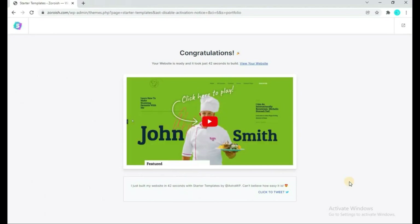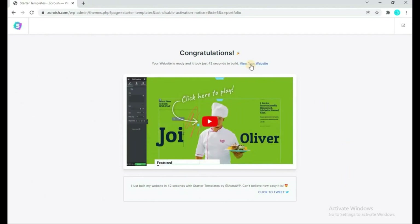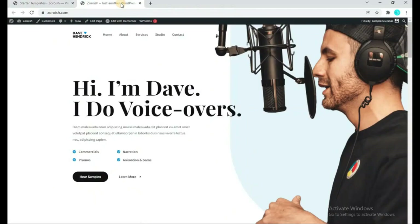Click on View Your Website. As you can see, our website has completely changed — it means the template has been installed successfully. You can now see our website with the new portfolio design.